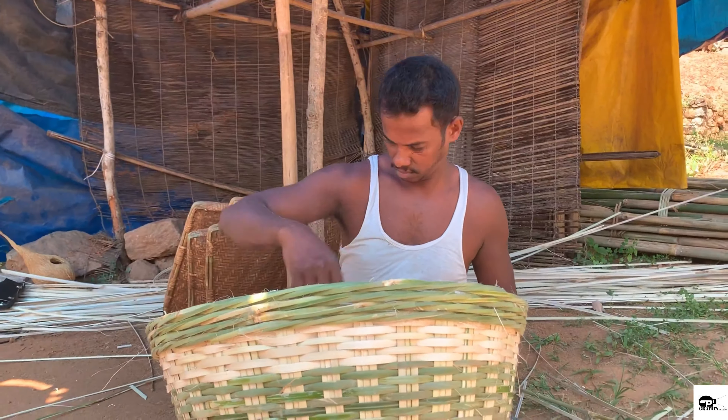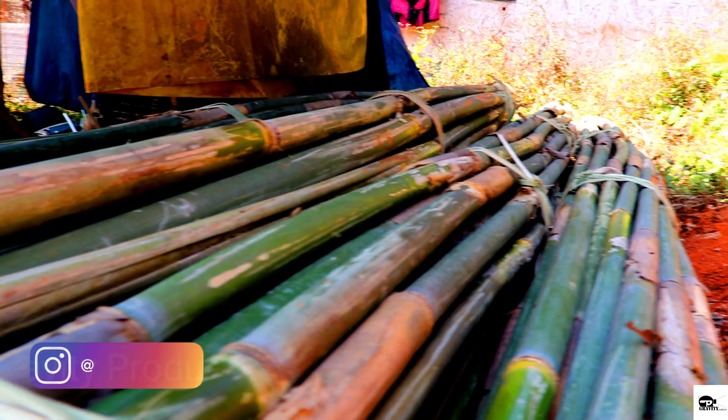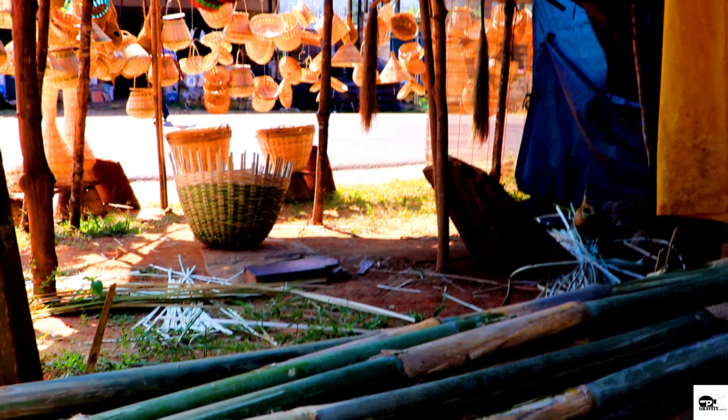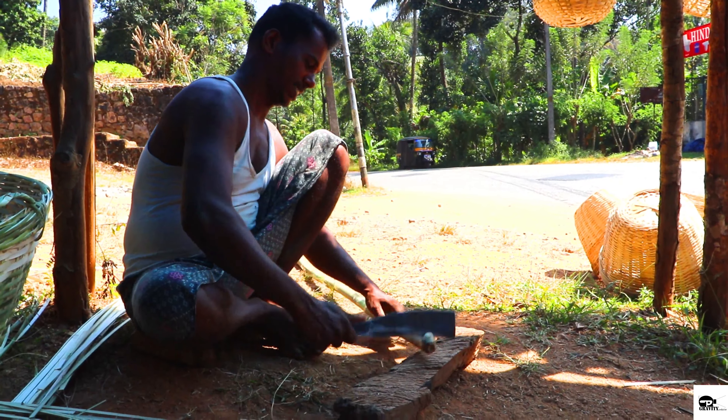Reed baskets are quite common in a Kerala household, mostly due to their size, availability, and eco-friendly nature. They are used by fishermen to collect fresh fish while naturally draining the water, and at markets for selling vegetables or as a form of storage.